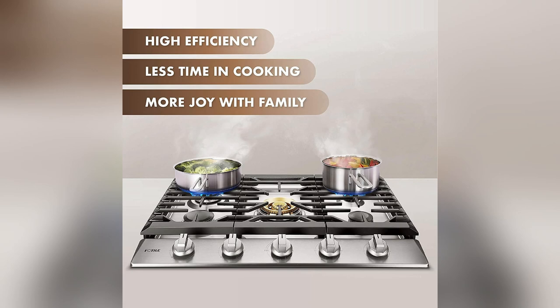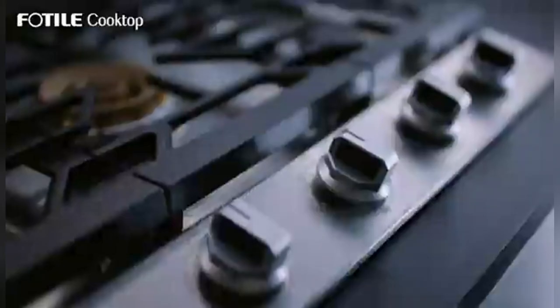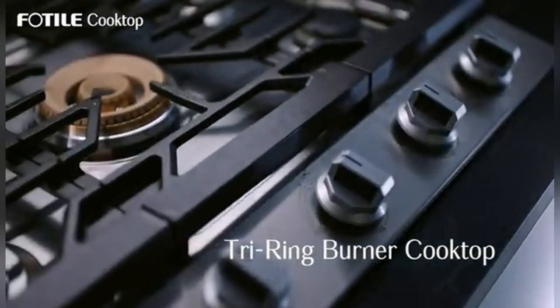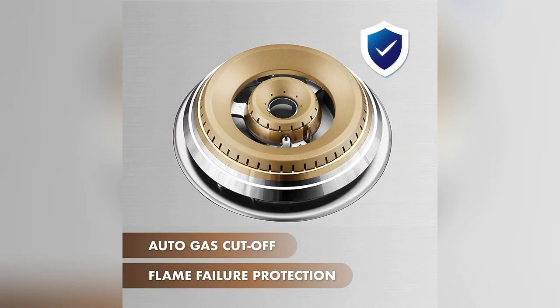Guys, I absolutely love my Fotile GLS 30501 gas cooktop. Seriously, cooking has never been this fun. You know what's the best part? Cleaning up is super easy — just a quick wipe down and we're done.